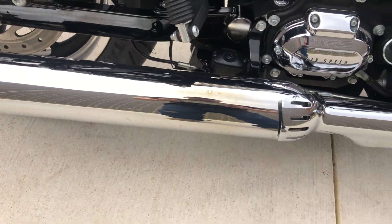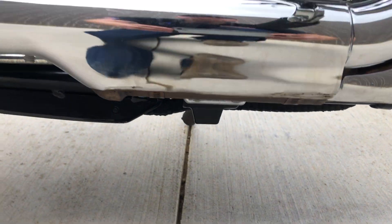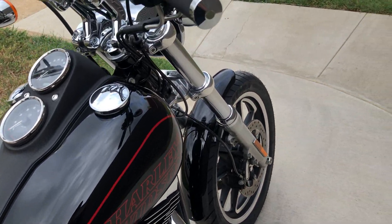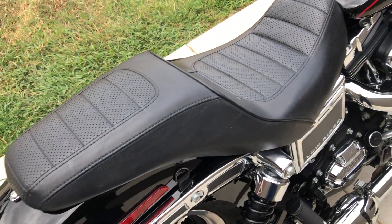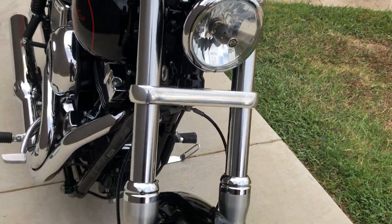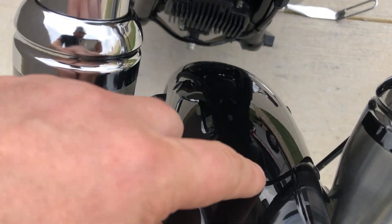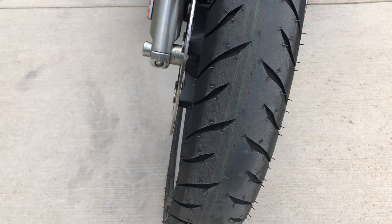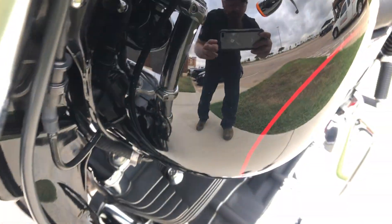The exhaust is a little discolored right there. There's also a small scrape. It has passenger and rider pegs, and some Avon grips with chrome levers. There are a couple of marks right there on the fork, and there is a very tiny chip on the front fender. It's a brand new front tire that we put on it.